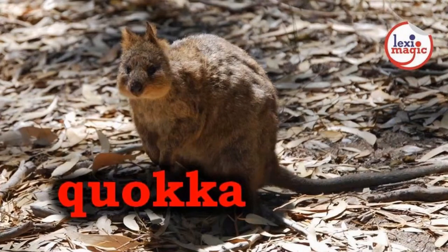Q for Quokka, a small herbivorous marsupial that looks like a small wallaby.